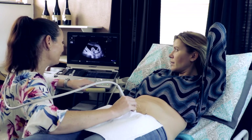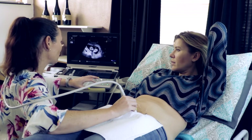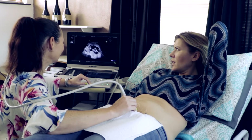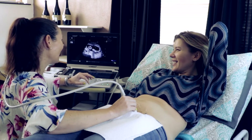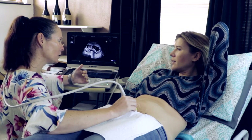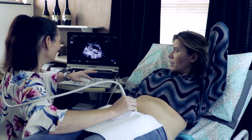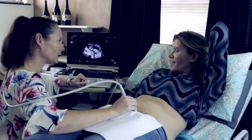Then the big scan - the anomaly scan - is done at 22 weeks, between 20 and 24 weeks. That's where we count fingers, count toes, look at the lens of the eyes, the nose, the septum, the top lip, the brain. We measure the humerus, the ulna, the radius, the heart, the diaphragm, the stomach, all the internal organs, the bladder, the kidneys, all the way down to the toes.